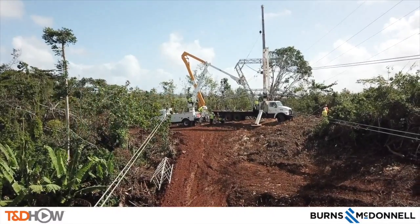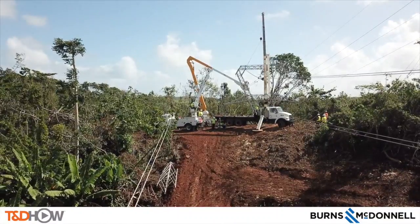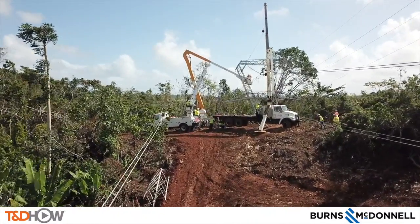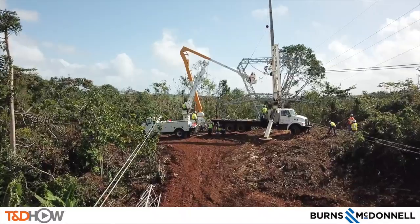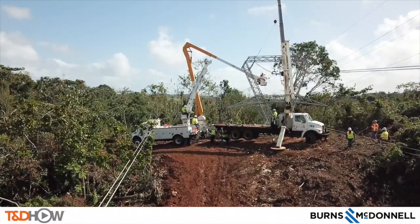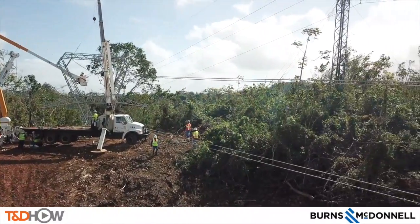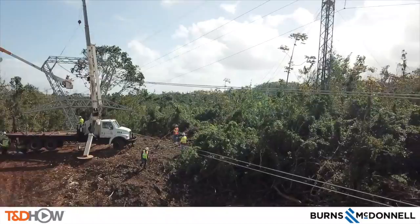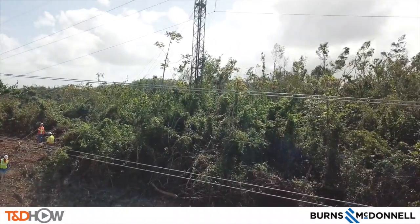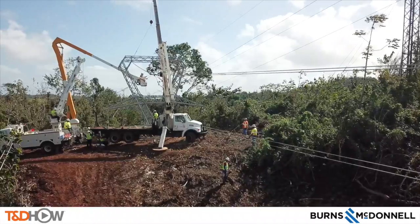Hello once again, I am Jim Ducart with TND How videos. Today we are in the Aguadilla region of Puerto Rico on the northwest side of the island. Today we will be watching post-hurricane restoration work on a 230 kV transmission tower. This video is sponsored by Burns and McDonnell, and I am going to let one of their young engineers on site describe today's task.